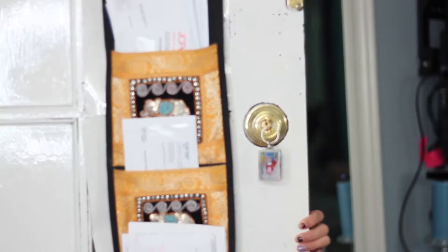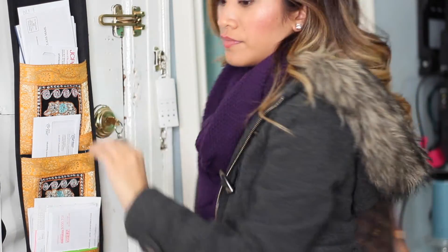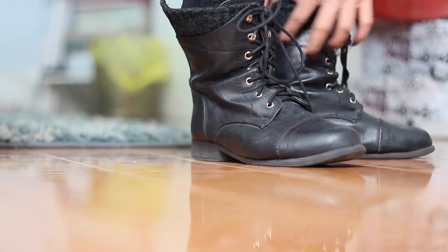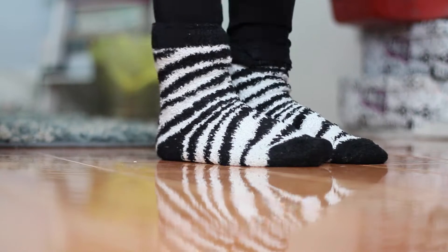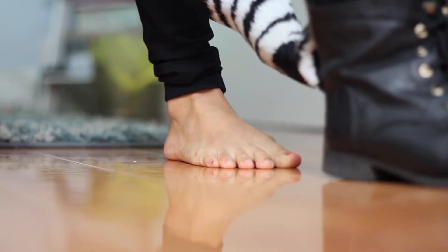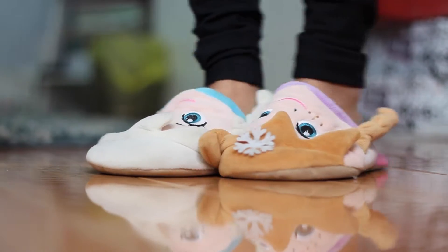Welcome everyone, thank you so much for coming back to my channel. Today I have an updated bedtime/nighttime routine for you guys. I did one a while back but this is the current one, and I have a bunch of products I've been loving so I wanted to share them. I use a bunch of different skincare and haircare products — you might think I'm crazy but it just works for me.